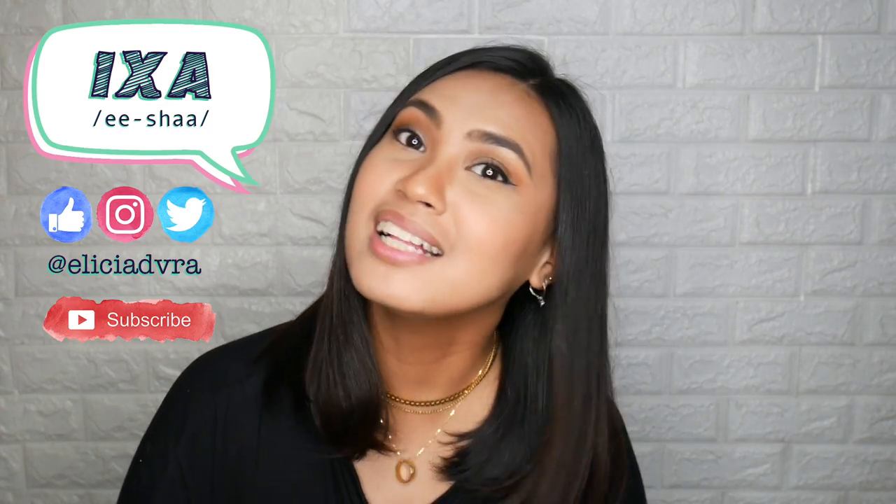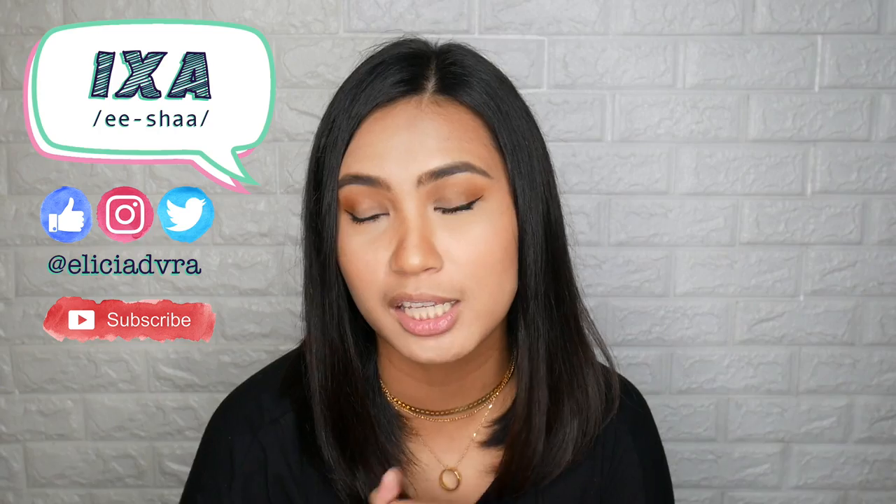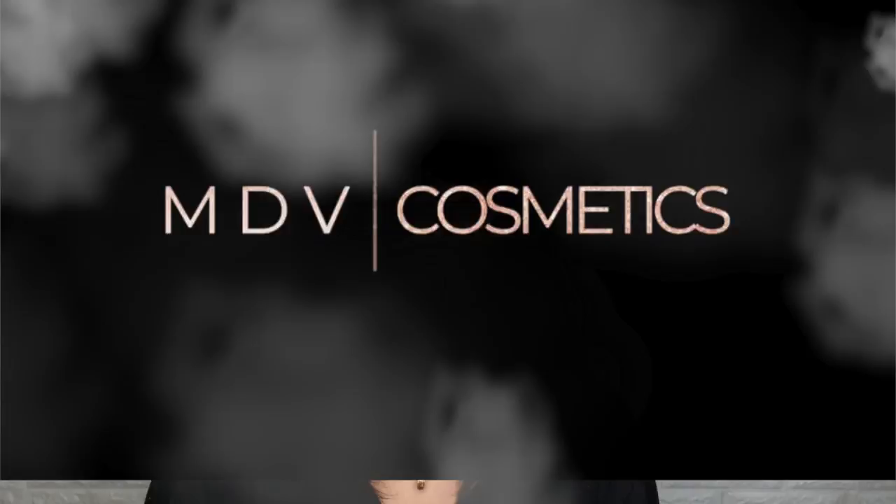Hi everyone! Welcome or welcome back to my channel. I'm Isha and it's been a while since I last filmed and uploaded a video. Pero ngayong video na ito, papakita ko sa inyo yung bagong products na sinend sa akin by my friend since nag-release siya ng new cosmetic line. Friend ko siya from my previous work from Inglot and now meron na siyang sariling cosmetics brand and it is the MDV Cosmetics.